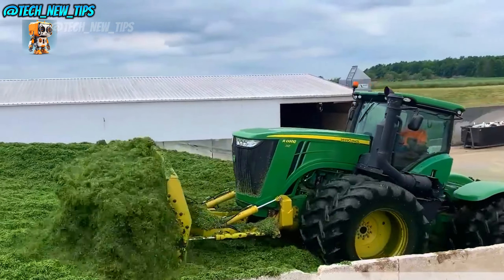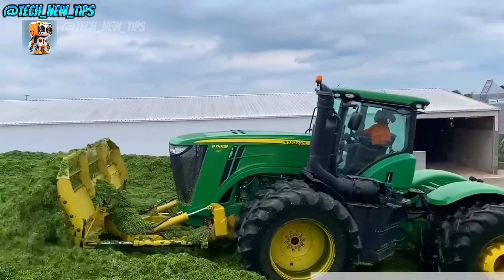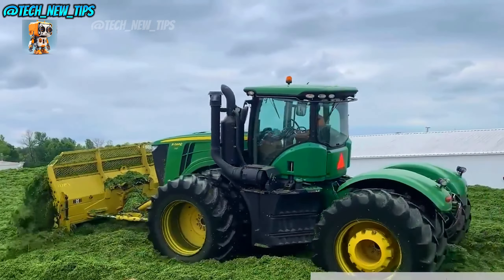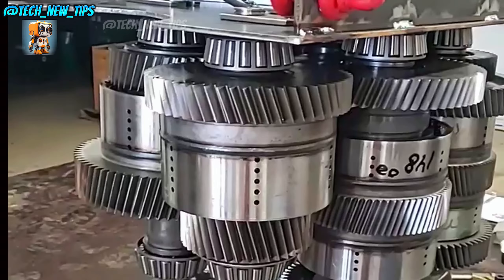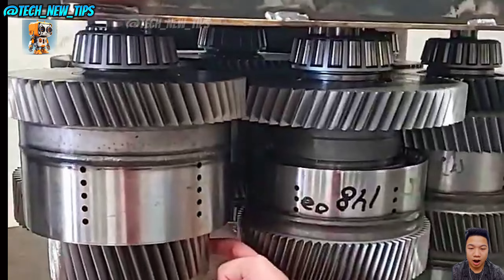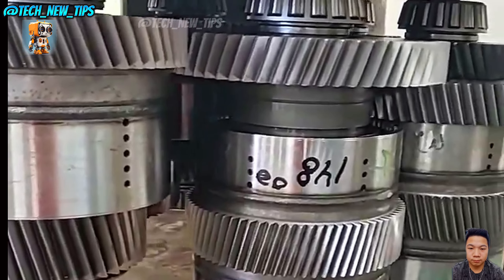Under the hood, we've got some serious muscle. This bad boy is powered by a 13.5-liter six-cylinder engine with a massive output of 560 horsepower. This tractor has the power to pull some of the largest tillage tools in the industry, making it perfect for farmers with large fields and heavy workloads.